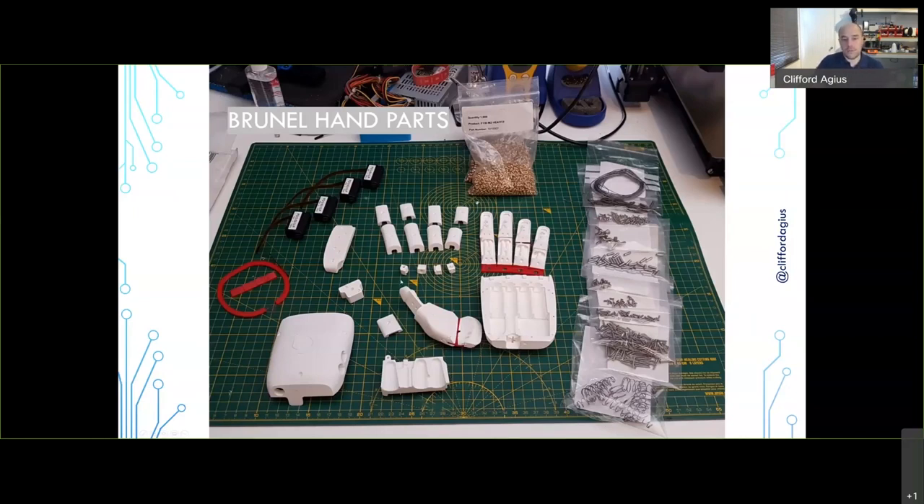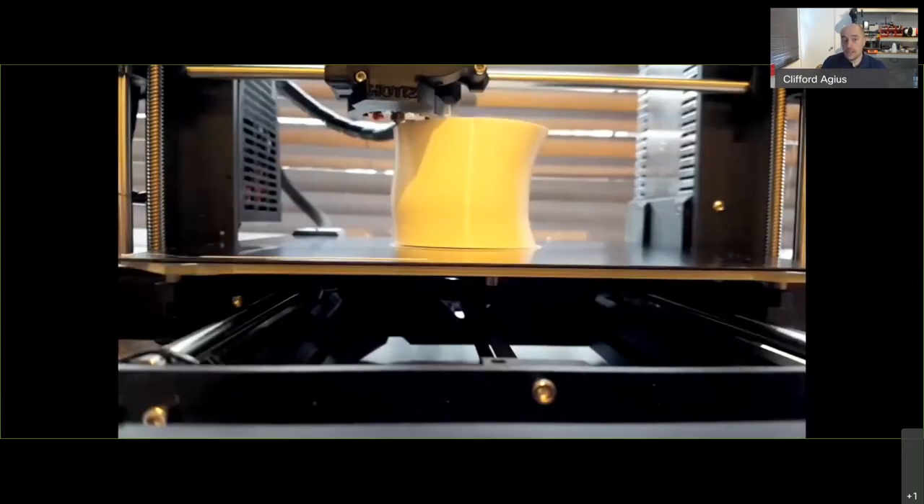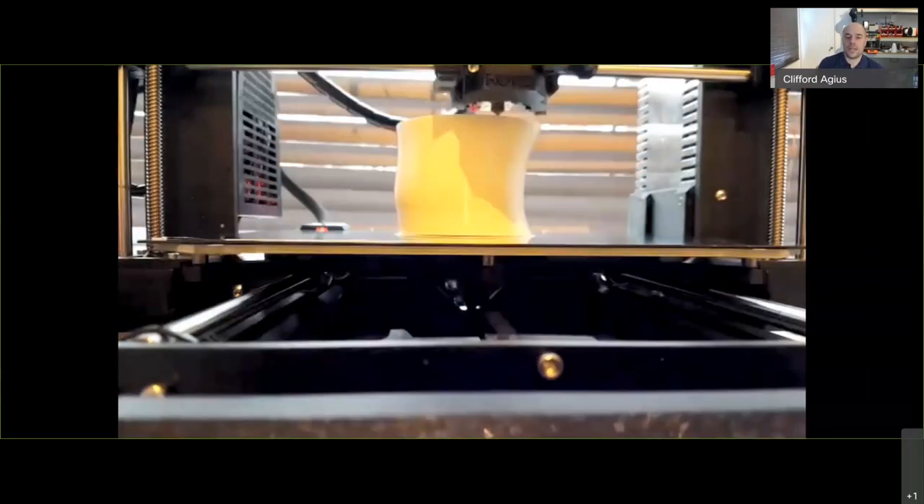All the plastic parts use brass threaded inserts: you melt them in with a soldering iron, and they give you a nice machine thread so you can use machine screws rather than self-tapping ones — which strip out after a couple of turns. All those parts are purchased and used throughout the build. Now we had the hand built; the next challenge was how to connect it to Kayden.